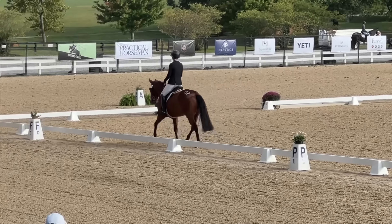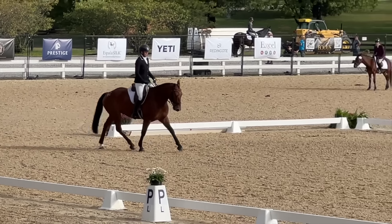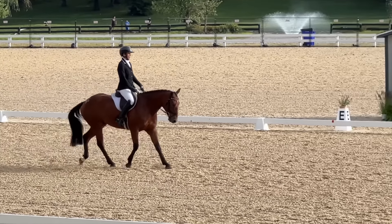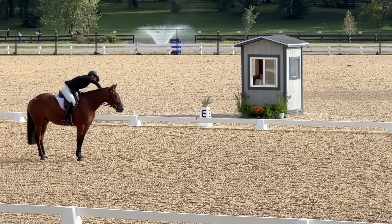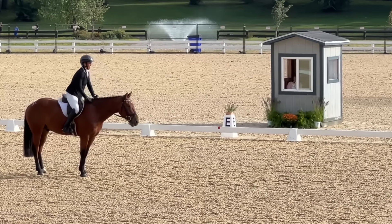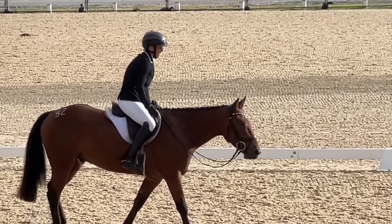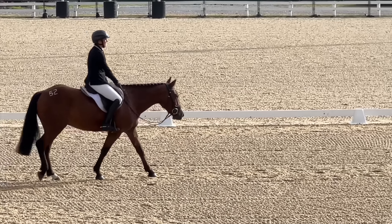Coming to our final transition, putting him in a little bit of shoulder-forward to help with the turn. Anytime I get down in that corner with a centerline, I always just think 'turn, turn, turn' — because if you don't, you'll get a little overshot. Coming into our final halt, he just nailed it and I was really happy with him. It was one of his personal best tests all season long, and we ended up scoring a 72% and winning the dressage class. Couldn't have been more thrilled.